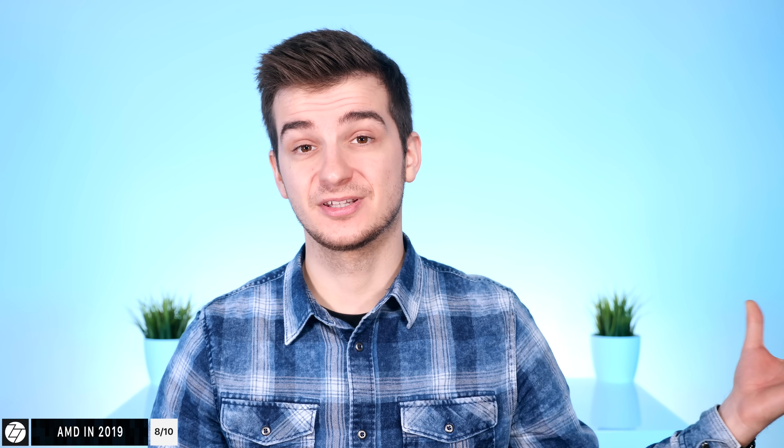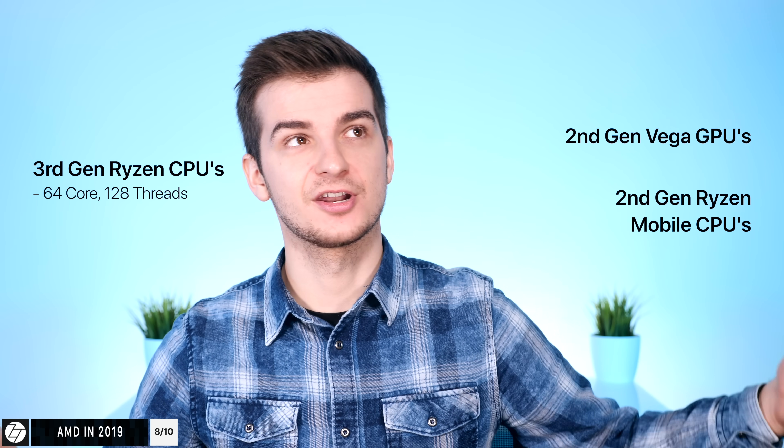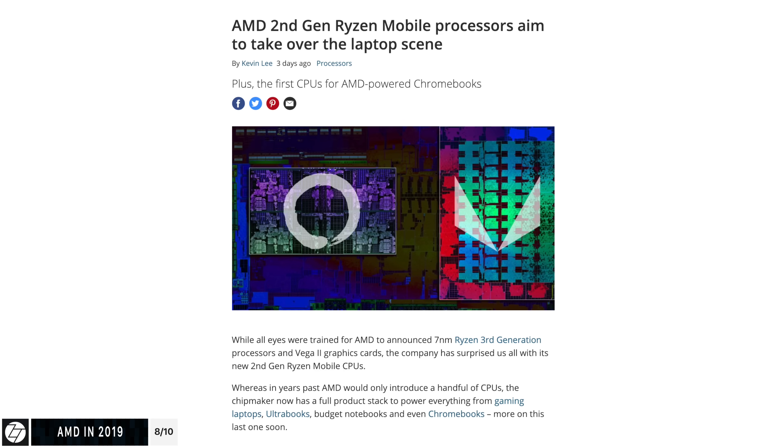It's not just NVIDIA aiming big for 2019 — it's also AMD, the red team. We're expecting the third generation Ryzen processors, including a possible 64-core, 128-thread Threadripper 3, which would chew through 3D concepts like crazy. We're also expecting second generation Vega GPUs, along with the second generation of Ryzen mobile CPUs, which AMD literally just announced at CES 2019. These are dual and quad-core processors with AMD's Vega 10 GPUs built into the chip, offering significantly better performance than Intel's integrated GPUs by up to 40%.